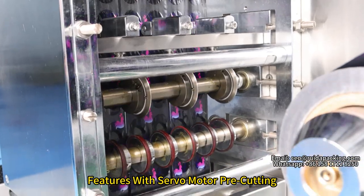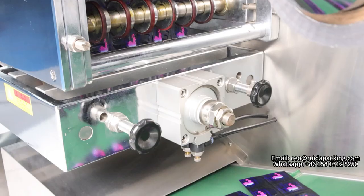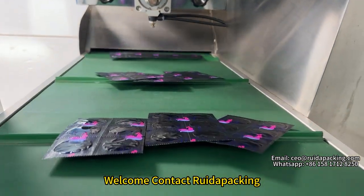Features a servo motor pre-cutting and cylinder working to create easy tear notches. Ideal for the pharmaceutical and packing industry. If you are interested in this machine, welcome to contact Radar Packing.